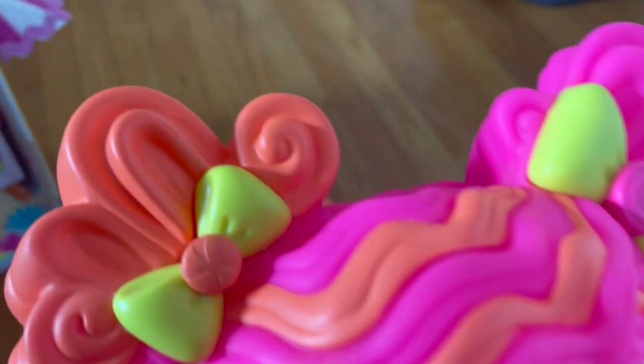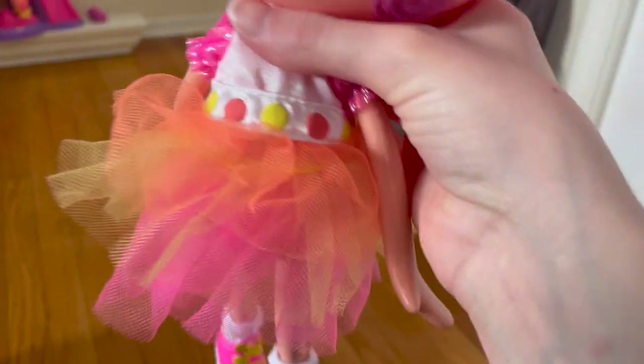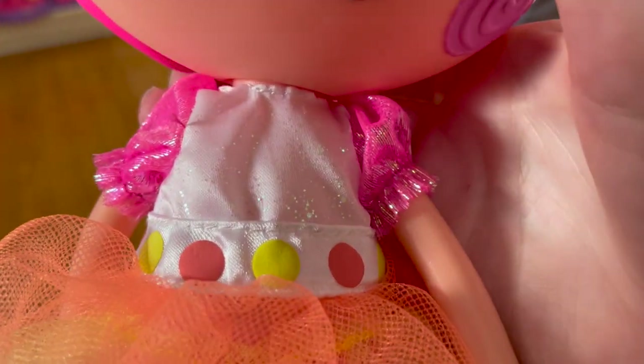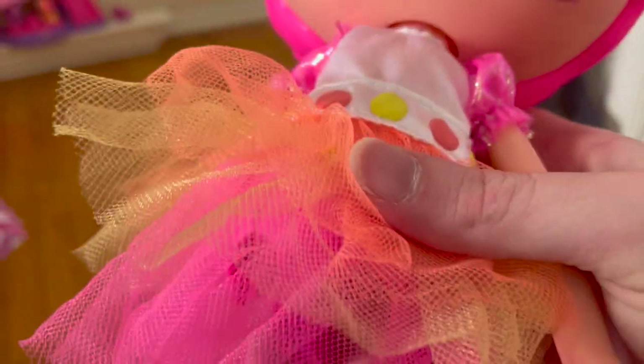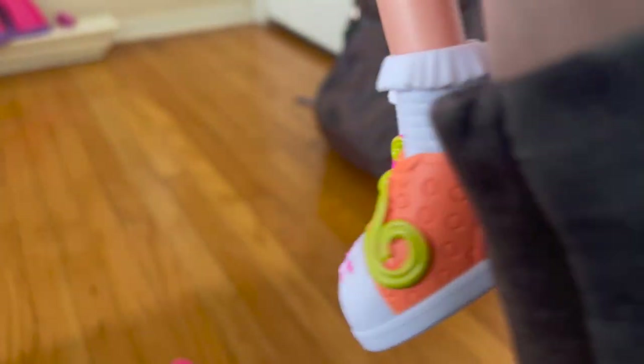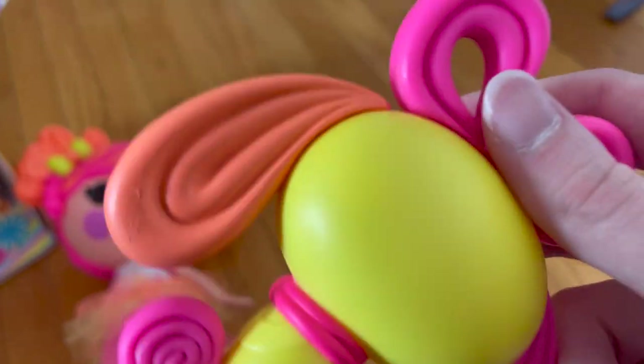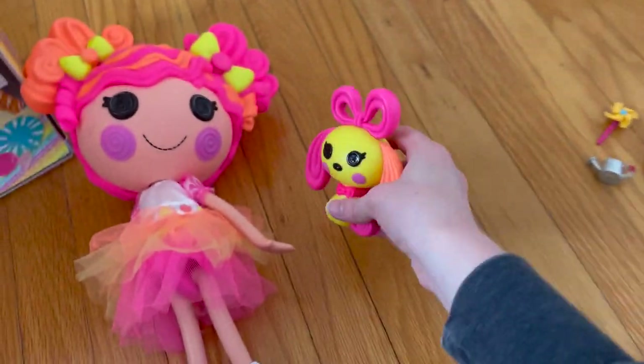She has cute pink and orange hair with spiral swirls around her cheeks. I really like her dress — it's all white in the center with yellow and orange dots, and she has pink short sleeves. Her dress is all pink and orange. Her shoes are orange on one side and pink on the other side. And here is her cute and adorable pet puppy — I really like its ears. It looks like it's got taffy all over it.